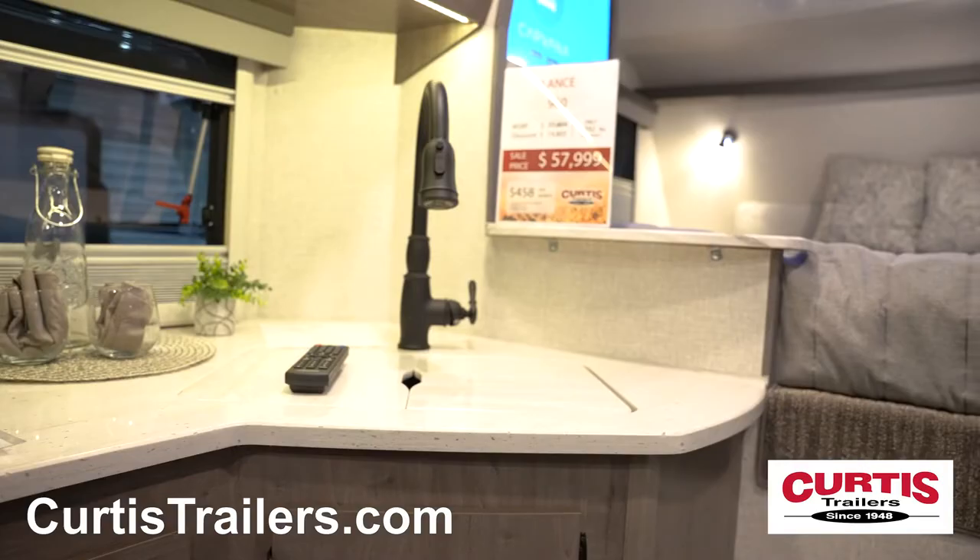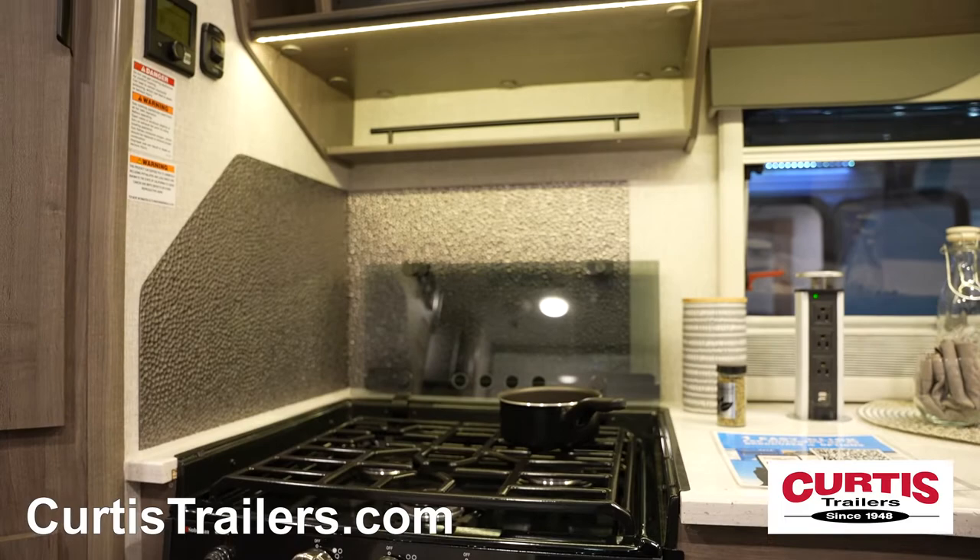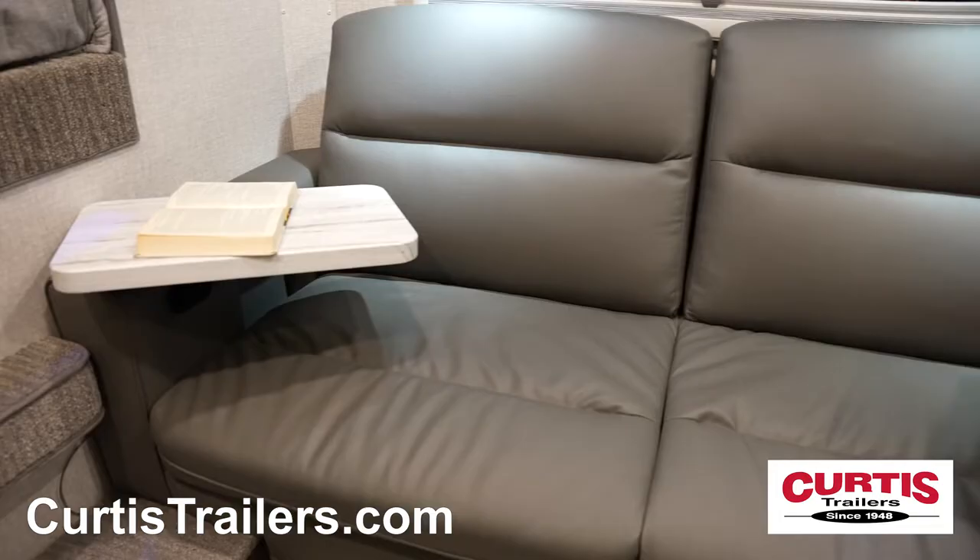Step inside and you'll find a 5 cubic foot 3-way double-door refrigerator as well as an undermount sink, 3-burner gas range with oven, and eye-level microwave.